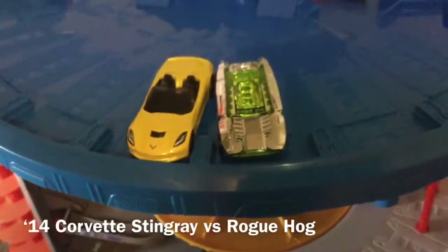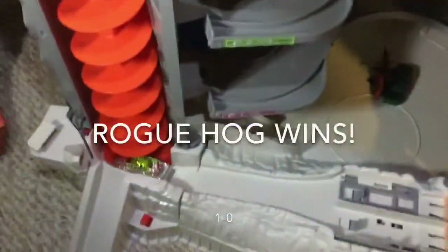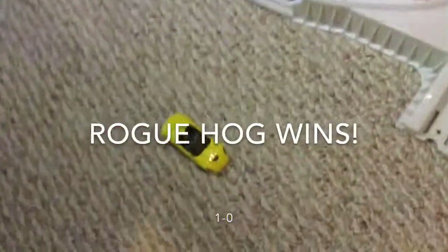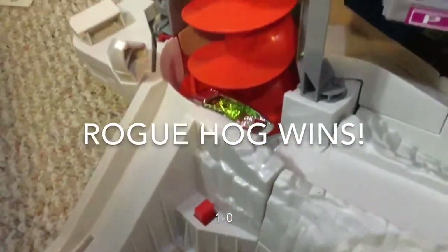Here are the racers for the first race. Ready, set, go. It looks like the Rogue Hog wins and the 2014 Corvette Stingray will crash.